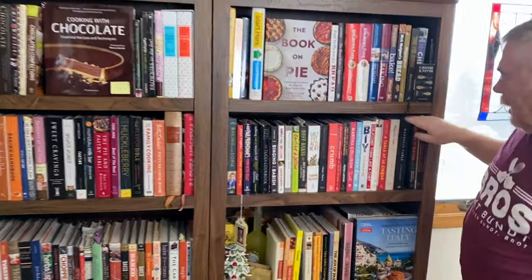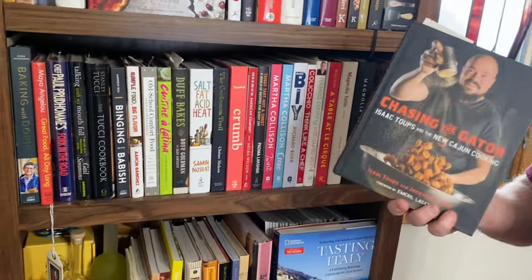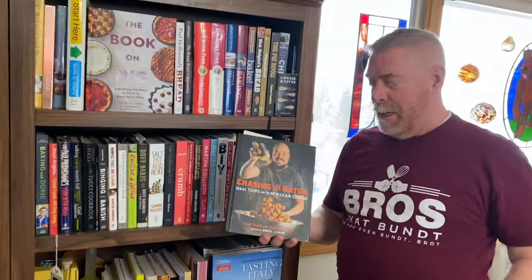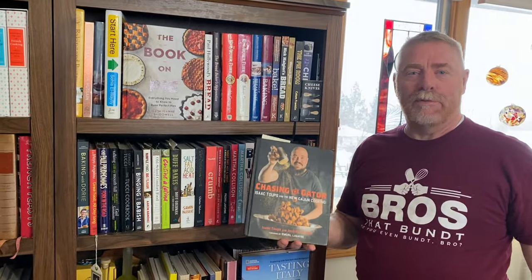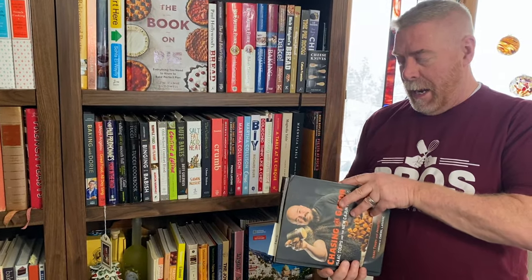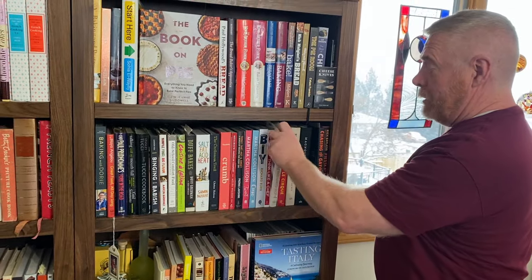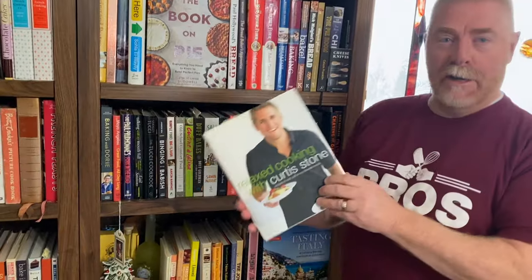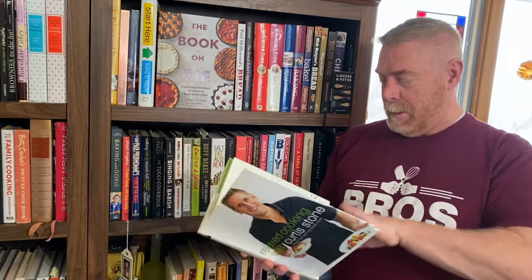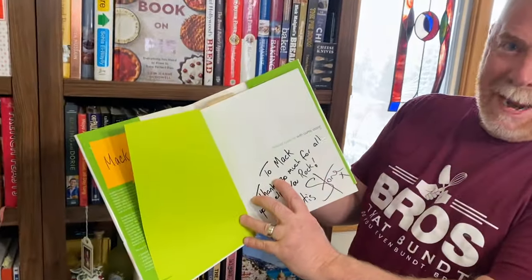Down here is my celebrity cookbook shelf. I have Magnolia. One of my favorites for Cajun cooking is going to be Toops from Top Chef — he has Chasing the Gator, it's all Cajun recipes and I absolutely love this book. I was actually a sous chef for Curtis Stone at one point, so I did get one of his cookbooks and he signed it to me. My nickname is Mac sometimes in the kitchen, so it really is my cookbook.